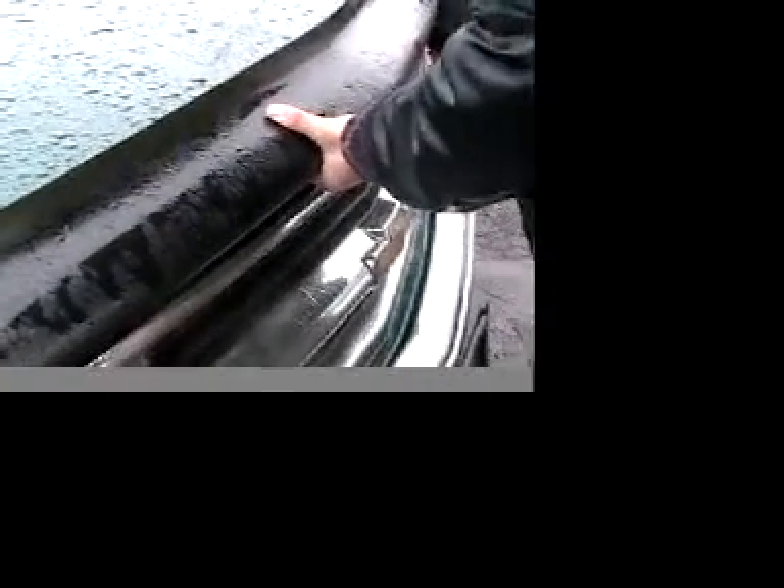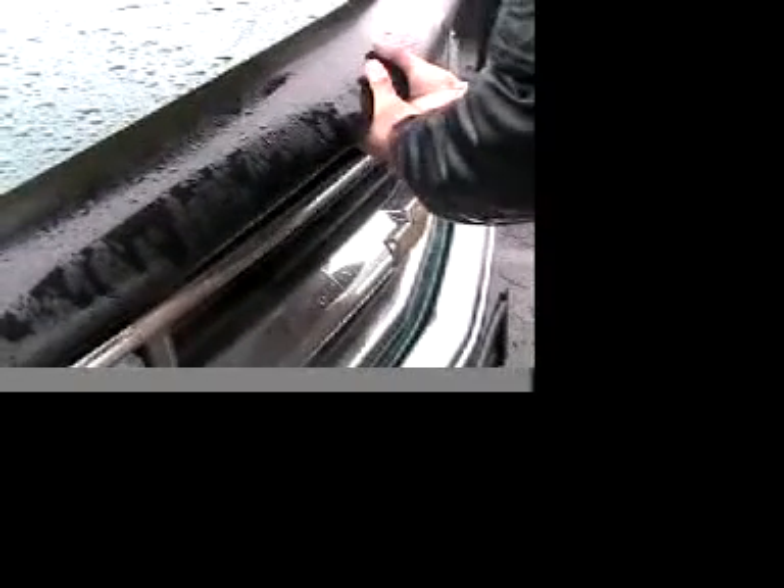We're opening up the hood and looking at the engine. It looks like a V8 — we're going to double-check that with the dealer. Here's a shot from the front, then the passenger side, and the driver's side. The engine looks pretty clean. With any vehicle, you want to have a mechanic check it out before you buy it.